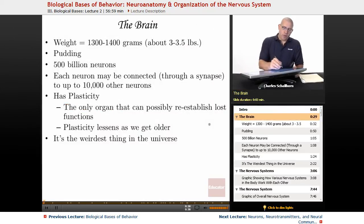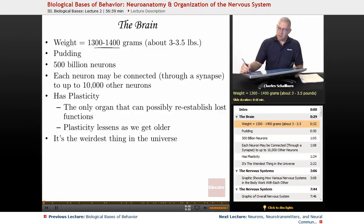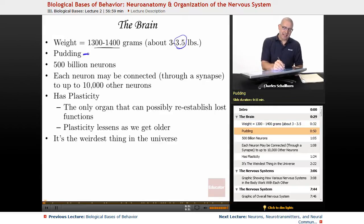The brain weighs 1,300 to 1,400 grams — about 3 pounds. Now, you can't tell from the camera, but I probably have a 3.5 pound brain. I come from the land of the big brain folk. How do I know that? Because I wear a size 8 hat — I have a super-sized dome. The brain has the consistency of pudding.